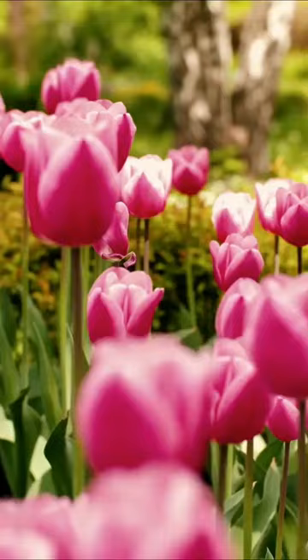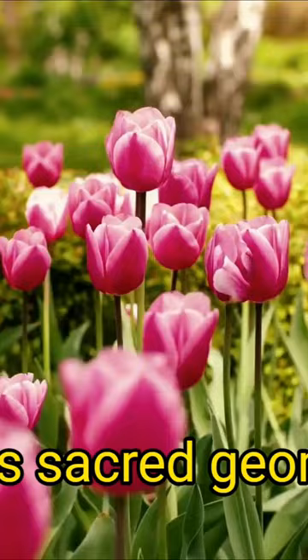The flower of life contains the entire history of our universe and its sacred geometry, and Leonardo was obsessed with sacred geometry.